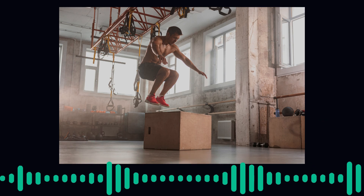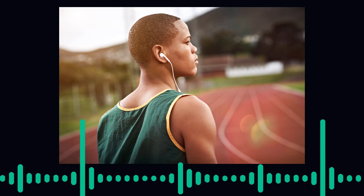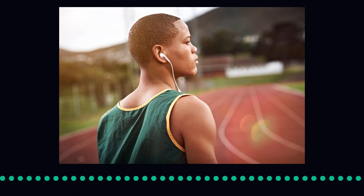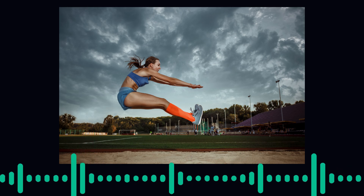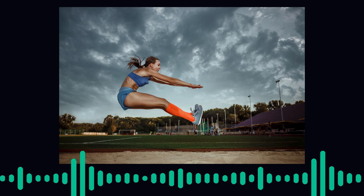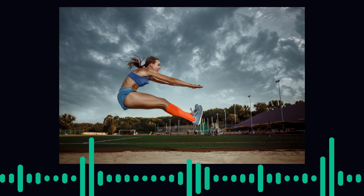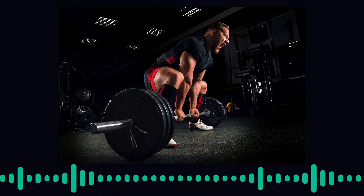Next, we focus on exercise physiology. This field examines how the body responds and adapts to physical exercise. Key concepts include aerobic and anaerobic energy systems, which provide the necessary energy for different types of activities. Aerobic systems are crucial for endurance sports like long-distance running, whereas anaerobic systems are more relevant for high-intensity activities such as sprinting or weightlifting. Training programs are often designed based on these physiological principles to enhance performance and recovery.